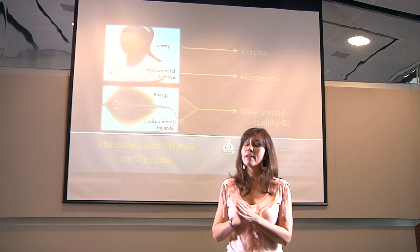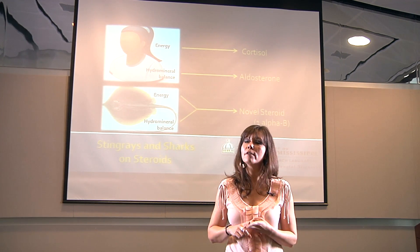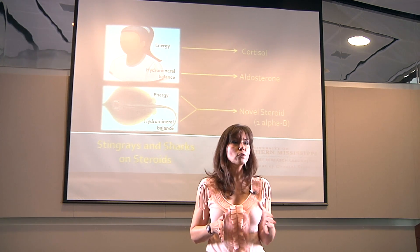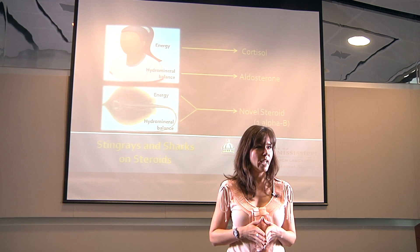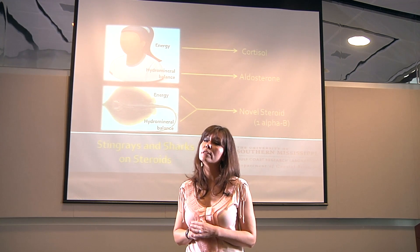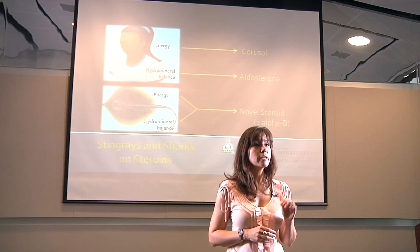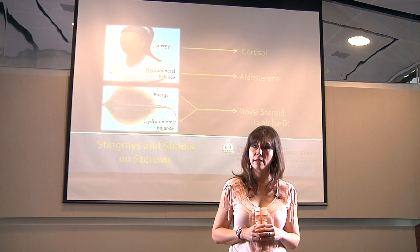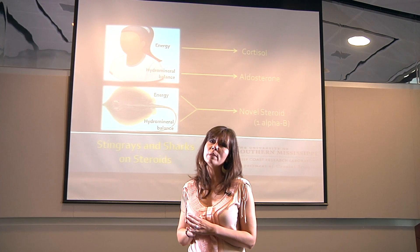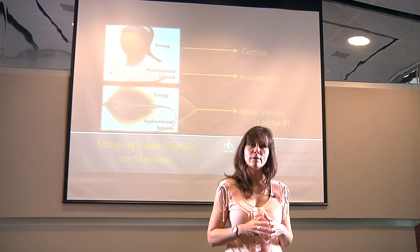But you might be wondering why it's important to understand this. Well, energy mobilization and hydromineral balance are involved in stress, and if you're a marine organism, they're involved in your movement between water bodies with different salt concentrations or salinities. Certainly these are things that elasmobranchs experience every day, but the frequency with which they encounter these challenges is increasing due to human activity. Sharks and rays are often caught as bycatch, and as such, they experience the stress associated with capture and handling. Coastal elasmobranch species can encounter rapid, human-induced changes in environmental salinity brought about by actions like spillway management during flood events.